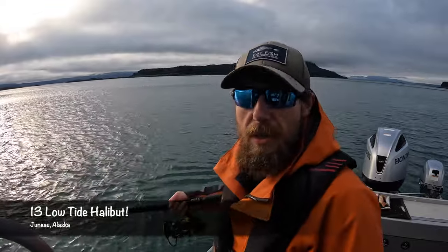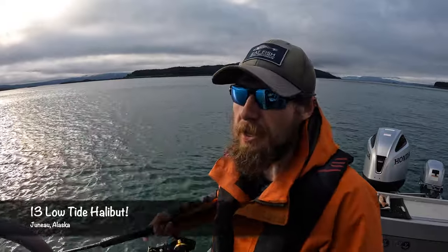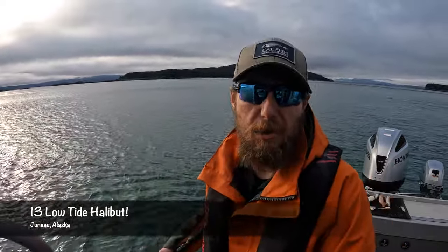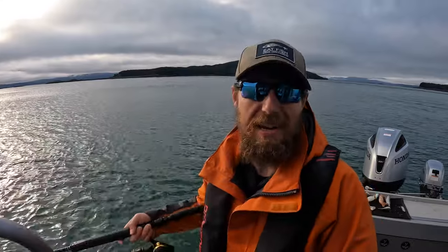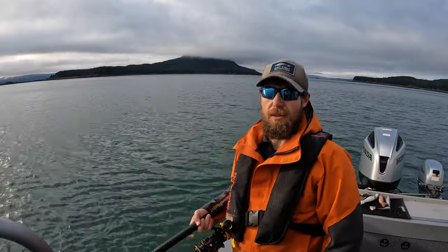Hey, what's up guys, Captain Zach here. It is July 1st and we are out here looking for some halibut. It's very first thing in the morning, we've got a low tide turn which is really favorable. There are some pretty big tides right now, a lot of water moving, and we're doing some deep dropping. I'm going to try a couple of deep drops at a favorable spot — kind of a shelf that I know fishes really well on the low tide. We'll bounce some jigs and hopefully find ourselves some halibut.